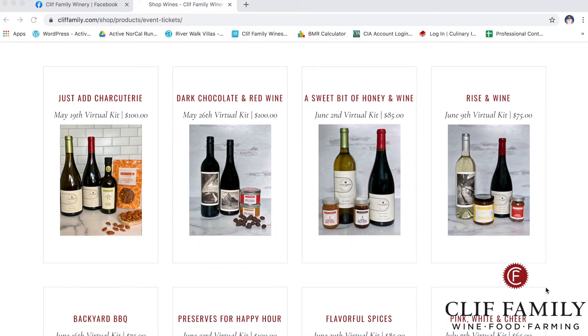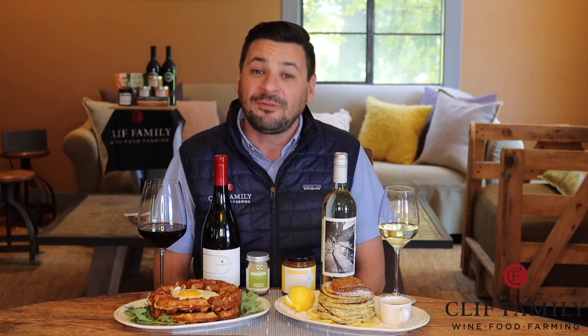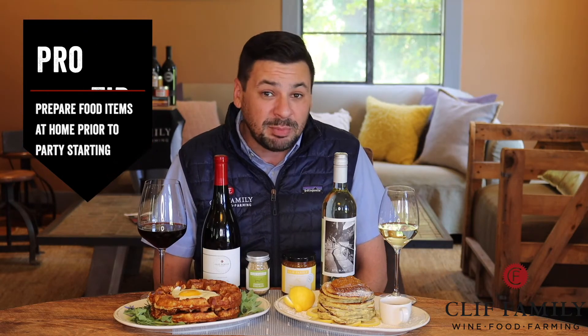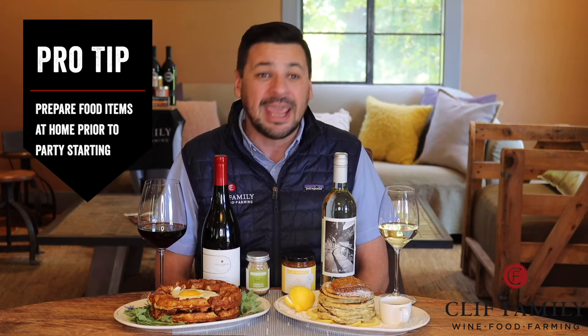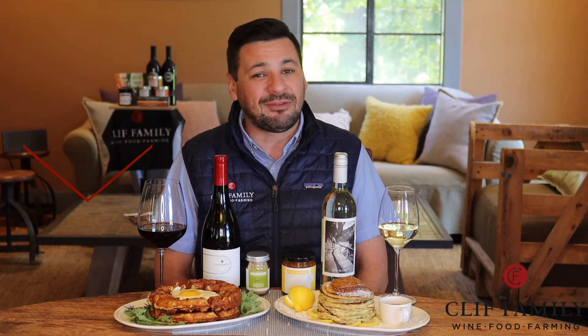Purchasing our kits for your virtual happy hour is easily done on our website, clifffamily.com. For this gathering, I suggest everyone prepare the food items for this tasting in your own homes prior to the party and taste them all together live. This way everyone can discuss their thoughts on the food and wine pairings while enjoying each other's company.